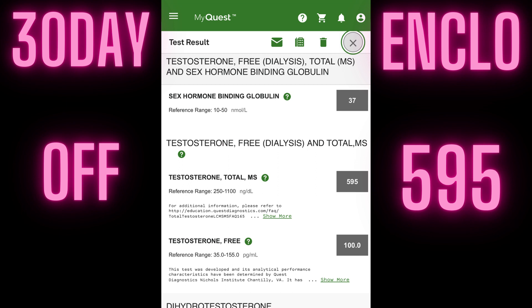I got off enclomiphene about September 25th, then I set my test for October 25th — so I had been off a full 30 days at the time of testing. My testosterone level was 595. That's a little bit higher than when I initially started, when my normal levels without enclomiphene were 533.